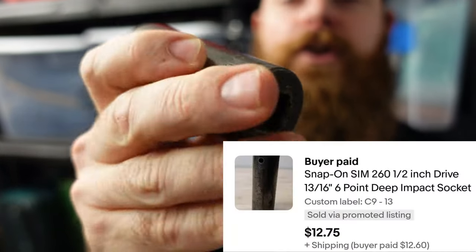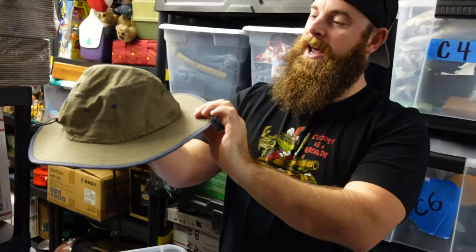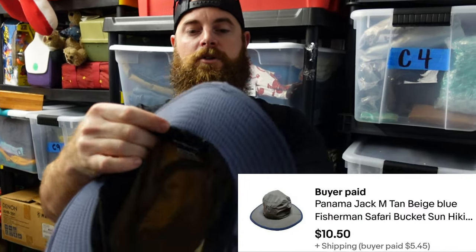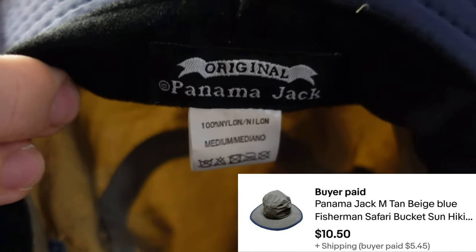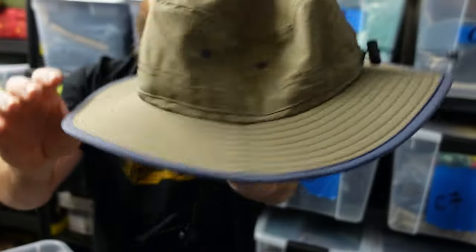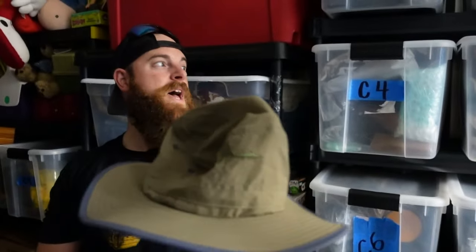From the same bin, tools — $12.75 for this Snap-on impact, half-inch drive. Always talk about Snap-on impacts — great brand to resell. Probably got about a quarter to 50 cents into it. Also from the hat bin, we sold a Panama Jack fishing hat in really good condition — got it for a dollar, sold for $10.50 plus shipping. These are nice because they have a little drawstring in the back.